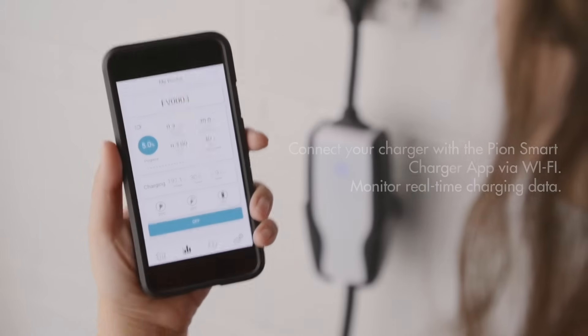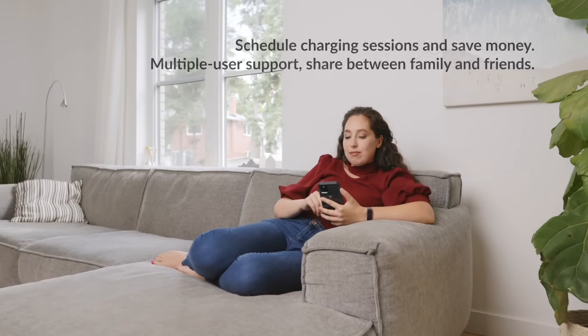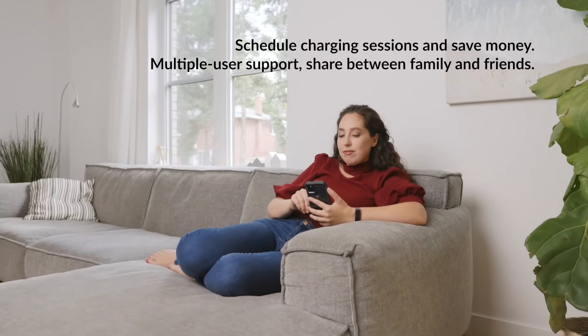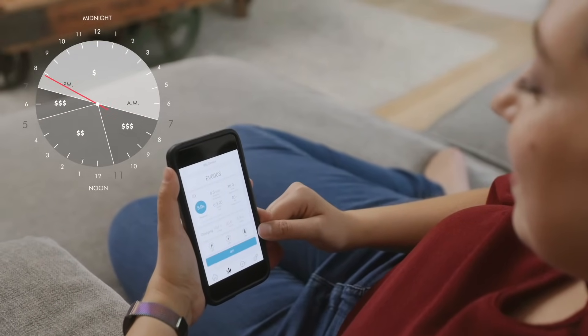Take control of the FlexAC with the convenient mobile app. Manage, monitor, and even schedule your charging session to take advantage of cheaper electricity rates, all from the palm of your hand.